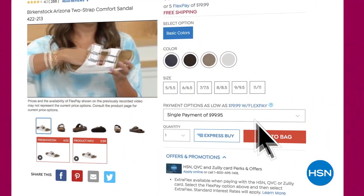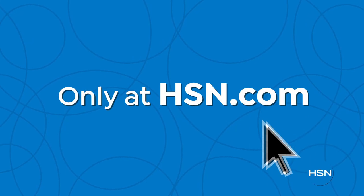Shop smart. Click, explore, discover, and get more of what you love only at hsn.com.